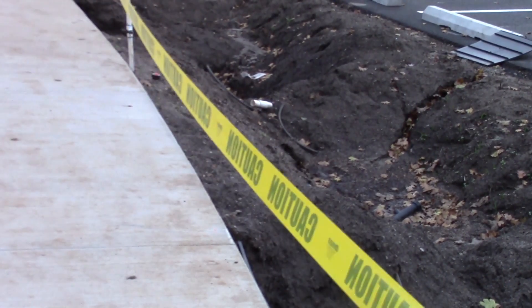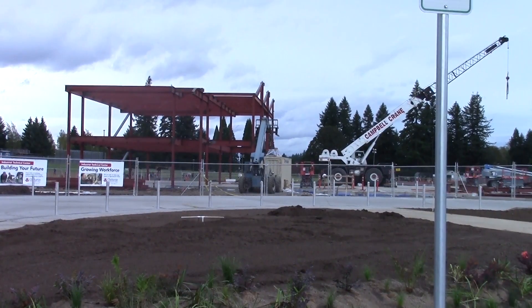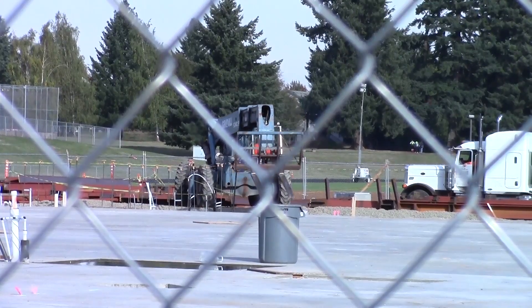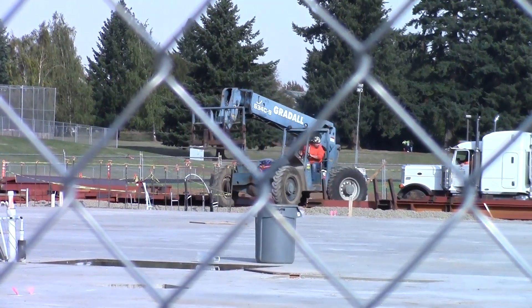Construction is underway on the brand new industrial technical side building, mainly for manufacturing and machinery students. It will include new computer labs, tuning setters, and classrooms.